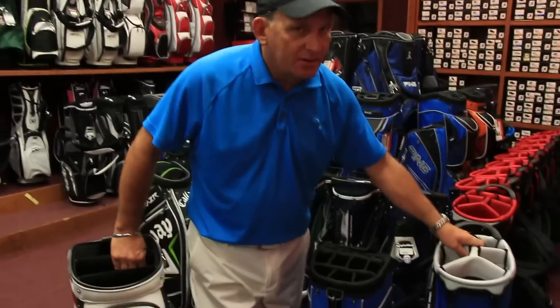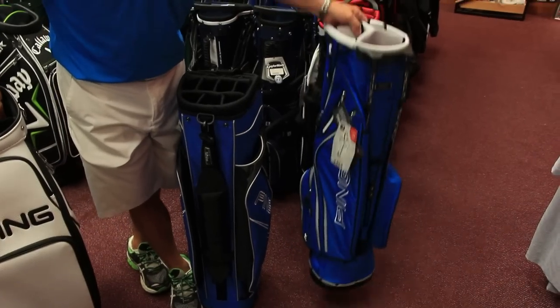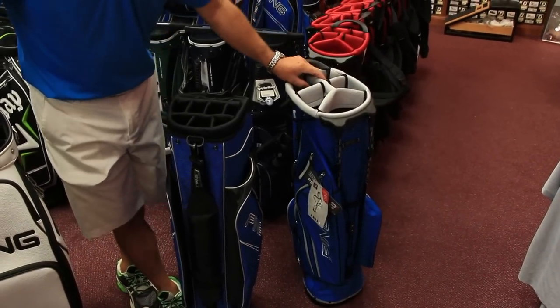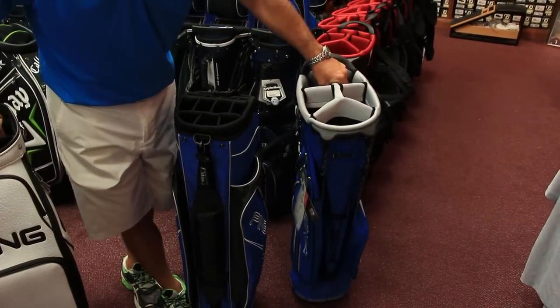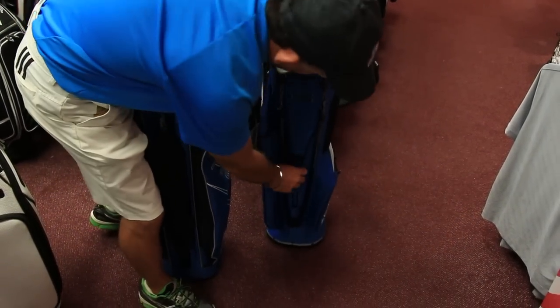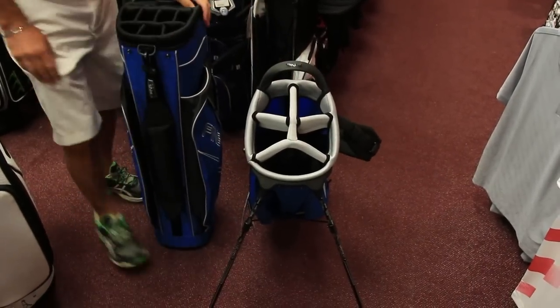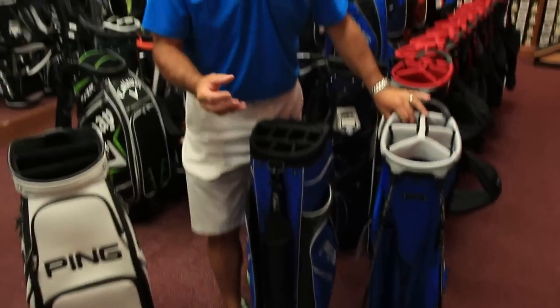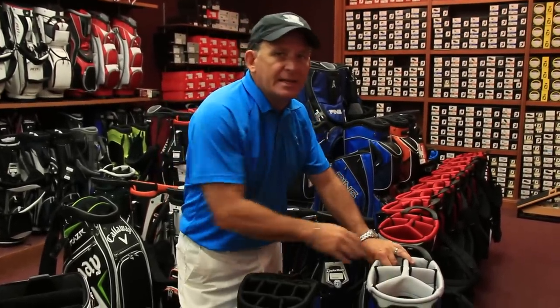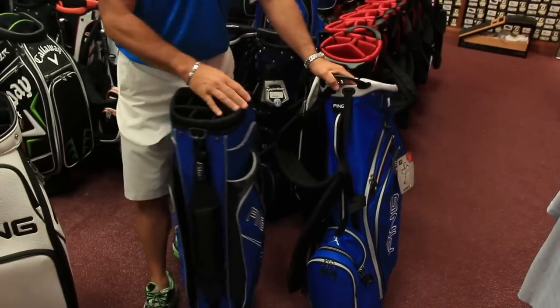First of all, we have the stand bag or the carry bag. It's very, very lightweight and small, has five dividers on the top, and has a stand that pops up very easily when you have your clubs in the bag — it just pops up in your other hand. So if you're going to do some walking, if you're going to spend at least half of your time walking, I would suggest getting a stand bag. Lightweight, and it also has a double strap, which the other bags do not have. Very convenient for walkers.